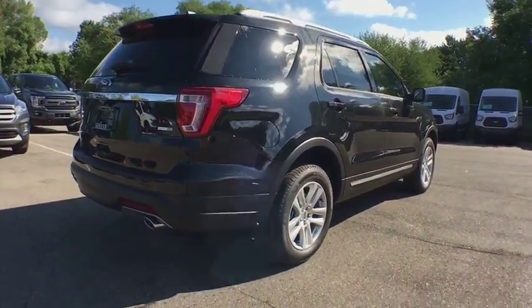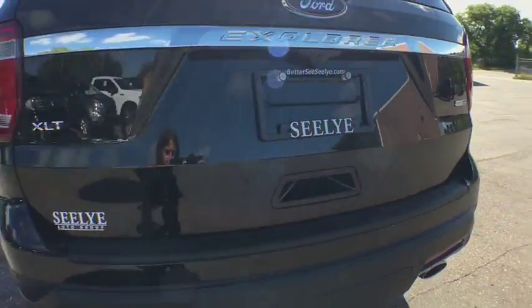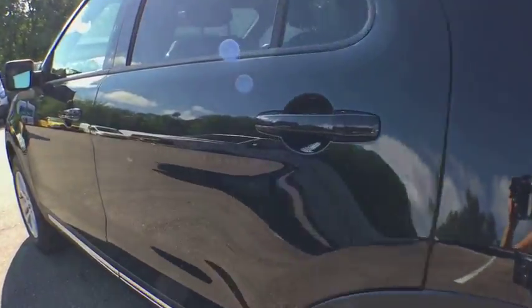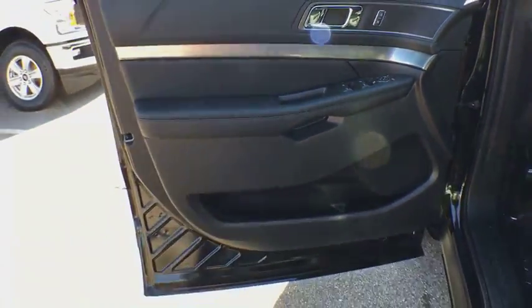Stability control, keyless entry, steering wheel audio controls, traction control, anti-lock braking system, backup camera, power passenger seat, Bluetooth, leather wrapped steering wheel, adjustable steering wheel, power steering, keyless start.